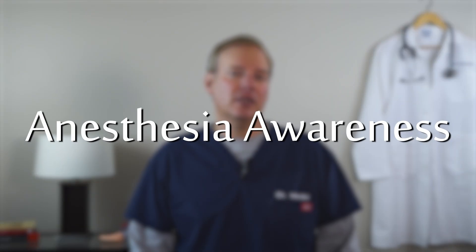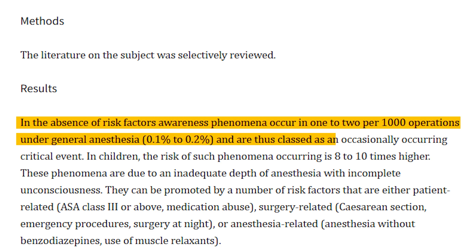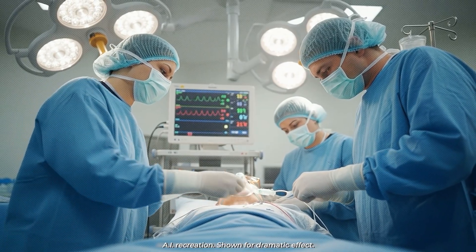This phenomenon is called anesthesia awareness. While it's incredibly rare, a few studies suggest that some form of awareness may occur in about one out of every 500 to 1,000 general anesthesia procedures. Most of these instances are fleeting, dreamlike moments of consciousness. But cases like Sherman's — involving full painful awareness — represent a completely different level of medical trauma.